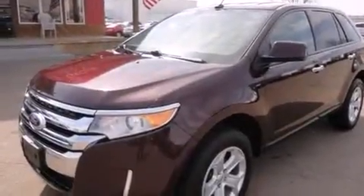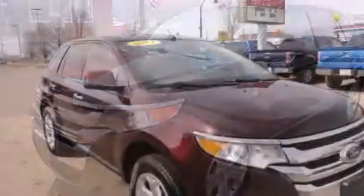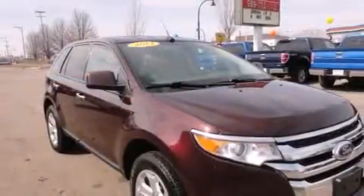Come test drive this 2011 Ford Edge. It features an automatic transmission, all-wheel drive, and a 3.5-liter six-cylinder engine.